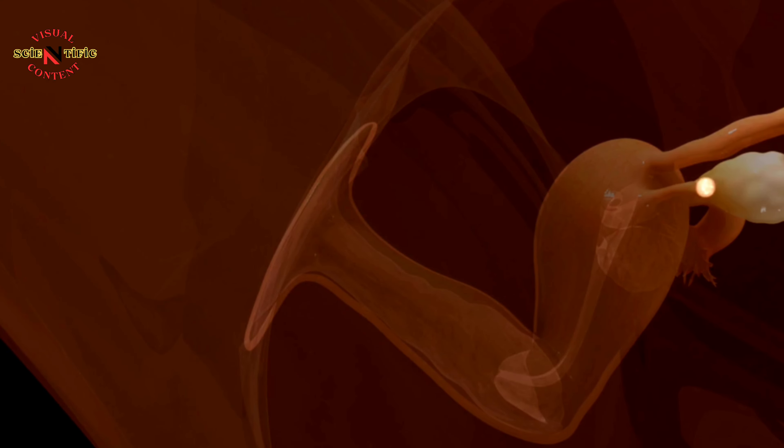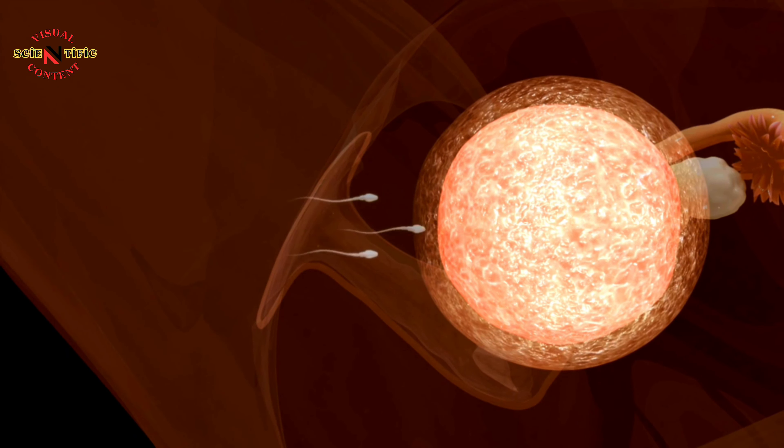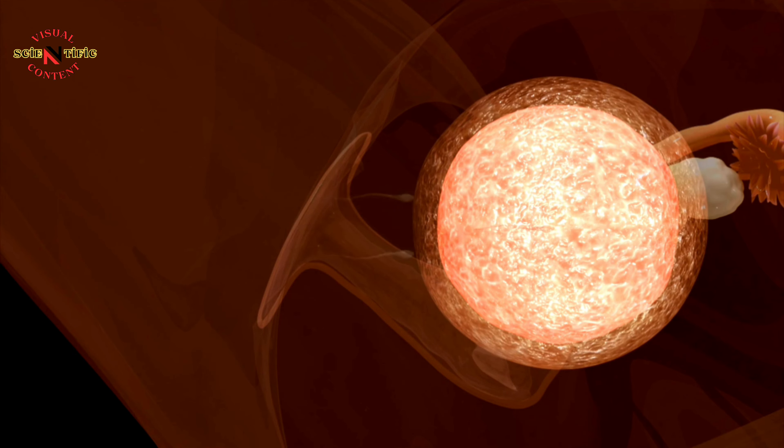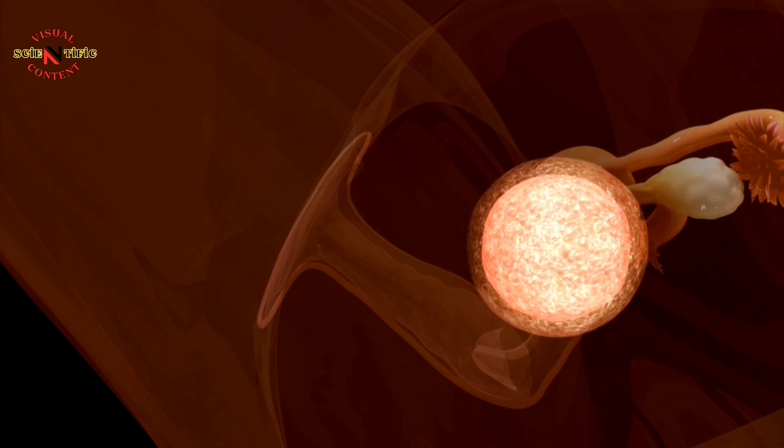An egg, like any other cell, consists of a nucleus, cytoplasm, and cell membrane. In the ovaries of a newborn baby girl, there are numerous immature egg cells.